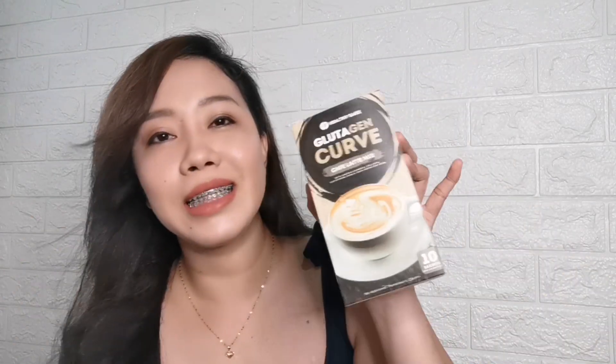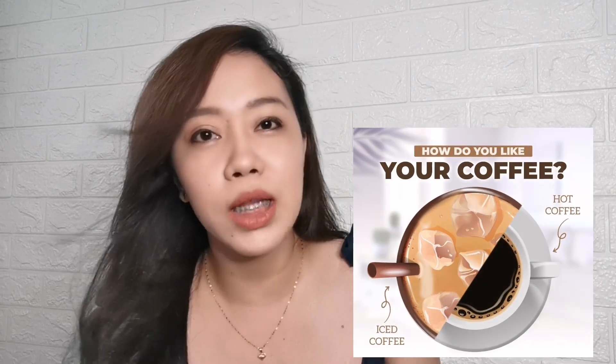The first flavor I tried is the dark choco — and yes, sobrang sarap niya. Hindi siya mapait. Para sa akin, saktong-sakto lang yung chocolatey flavor, hindi ko nga malasahan na kape siya. If you like chocolate drink, I strongly recommend this flavor. And then the following day, that's the time I tried the cafe latte — grabe guys, sobrang sarap ng flavor na to, as in super. And ang gusto ko dito is hindi siya nagkakos ng kahit anong pain. Never ako nakaramdam ng LBM. Pwede mo siyang i-serve either hot or cold, depende na lang sa preference mo.